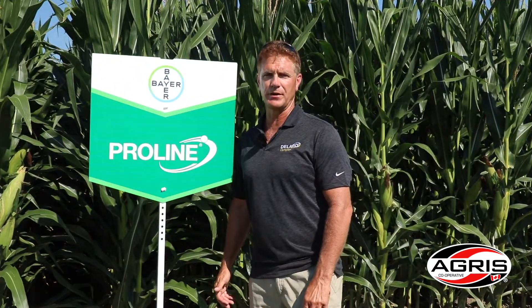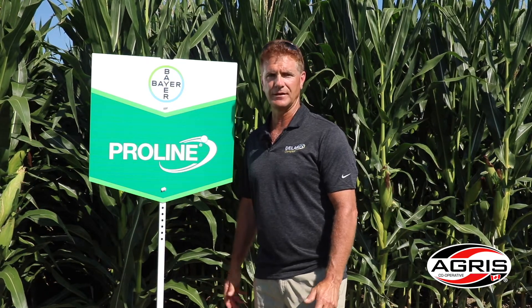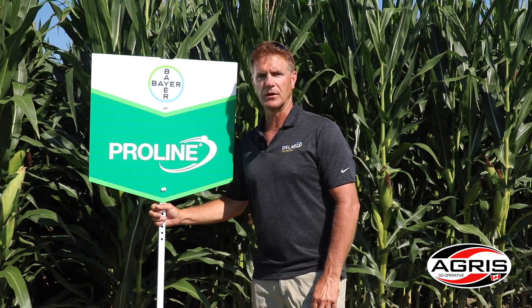In independent third-party trial results from the University of Guelph, we've seen up to a 50% reduction in DON in corn that has been sprayed with Proline at silking timing. It's a very useful product — we've seen lots of moisture, heat, and humidity this year and we're concerned about ear molds in our corn, so we think Proline will show very strong results again in 2021.